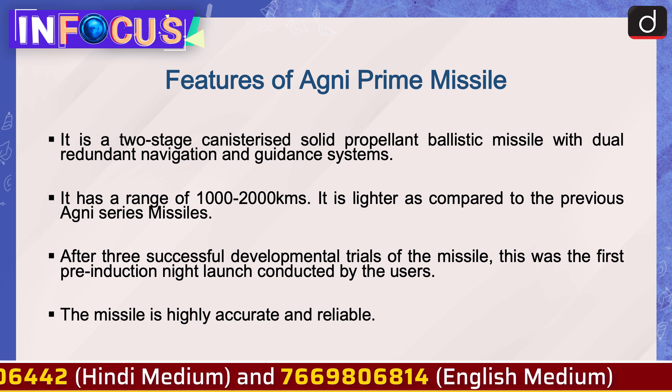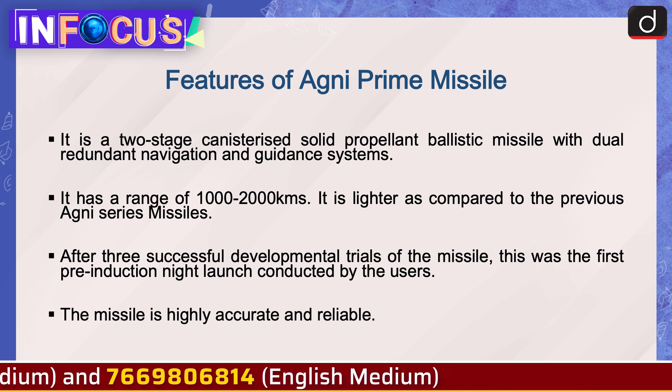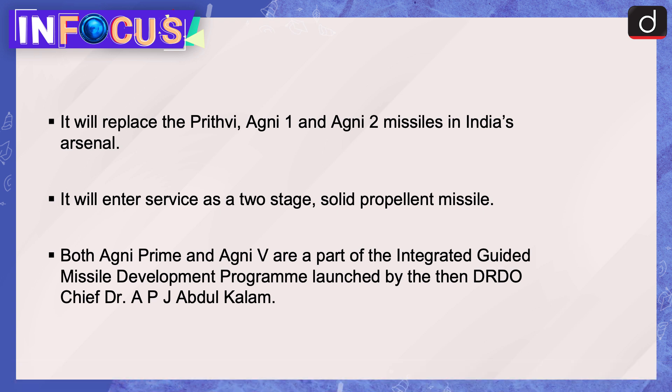The missile is highly accurate and reliable. It will replace the Prithvi, Agni-1, and Agni-2 missiles in India's arsenal, and will enter service as a two-stage solid propellant missile. Both Agni Prime and Agni-5 are part of the Integrated Guided Missile Development Program, launched by then DRDO chief Dr. APJ Abdul Kalam.